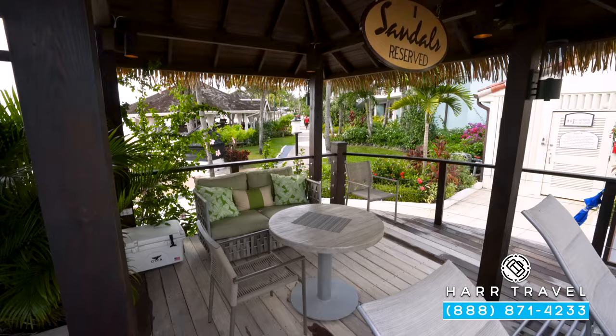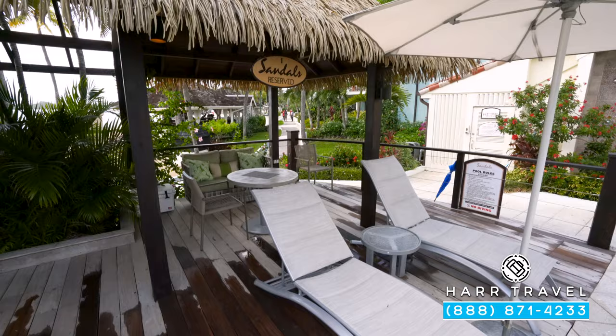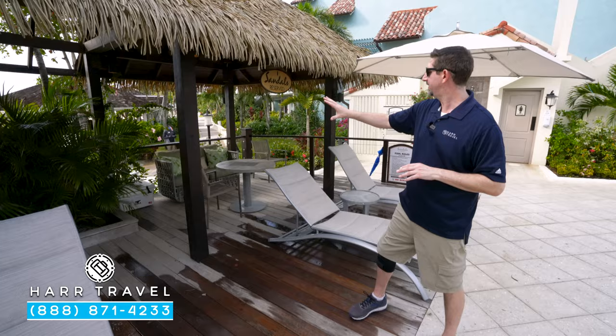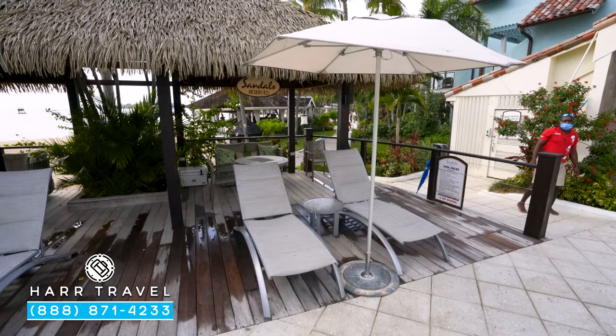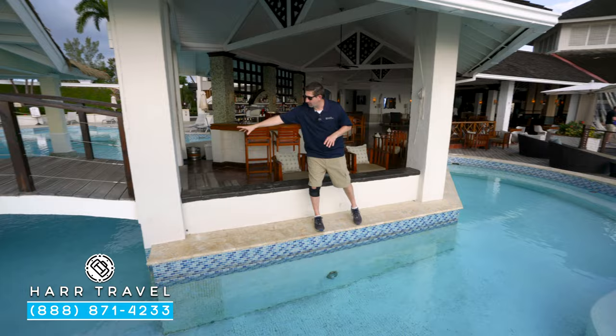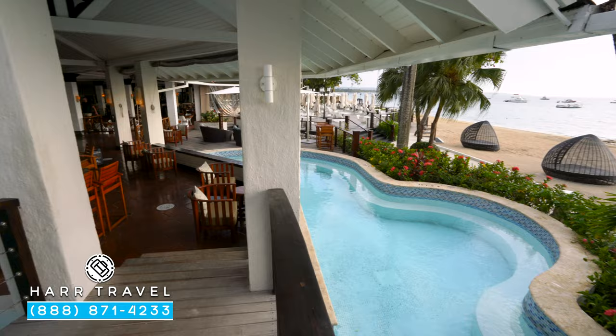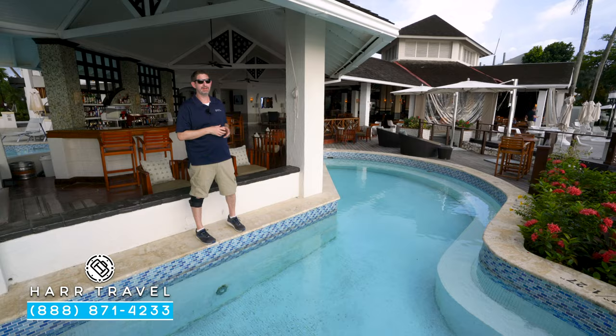Set just to the side of the main pool, you're also going to find these cabanas — they're an extra cost, with really comfy couches, chairs and tables for dining, your cooler stocked just for you, plus your own loungers and umbrella. One cool feature is that the swim-up bar extends all the way around — just head right under the bridge, there's seating all the way around, almost like a private pool throughout the day. It doesn't seem like too many people venture over here.